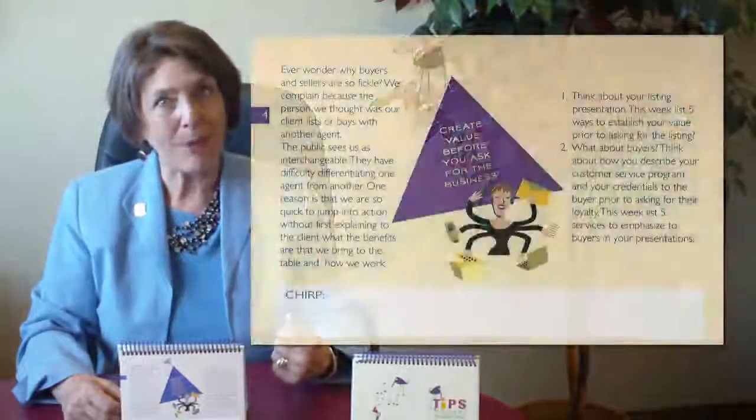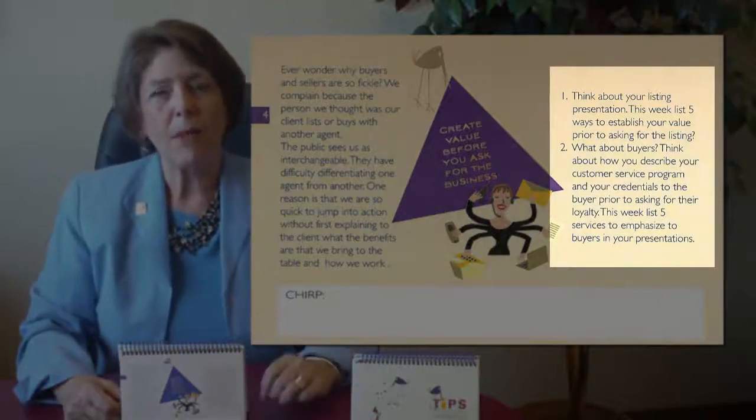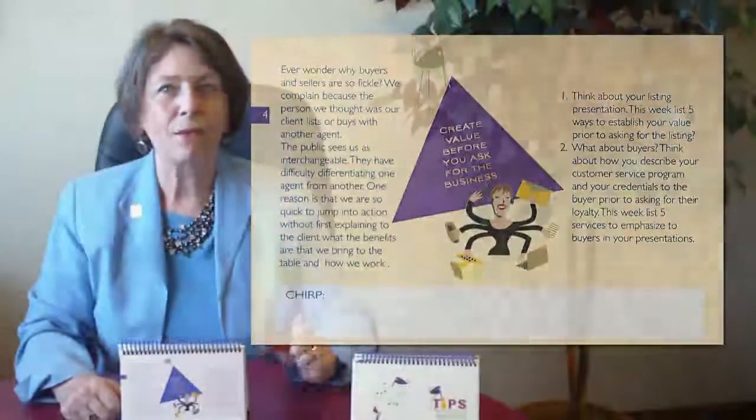So what are the application steps this week? There are basically two — one has to do with sellers and the other has to do with buyers. For sellers, think about this and write down five ways that you demonstrate your value during the listing presentation. What special value are you bringing to the table that will help sellers?